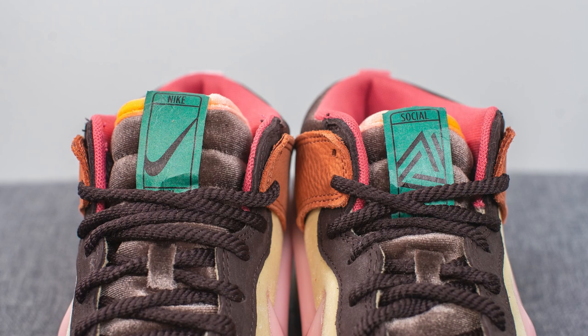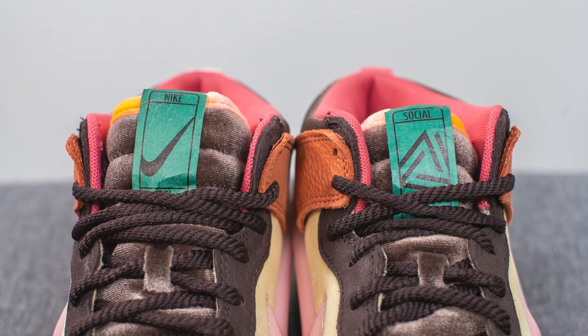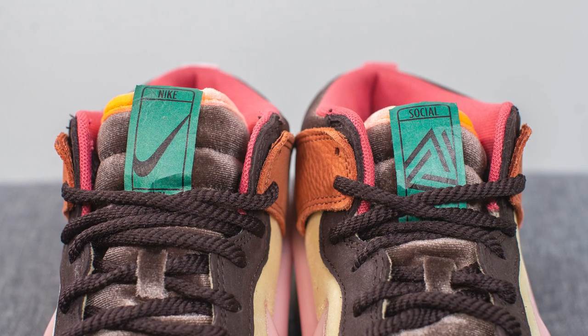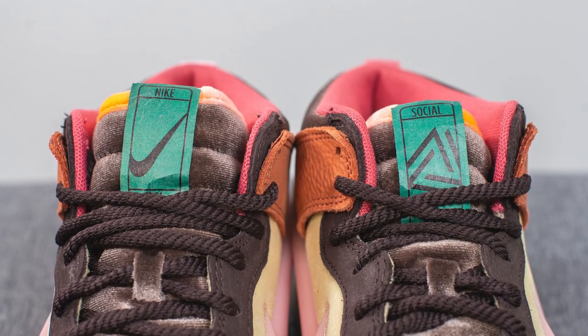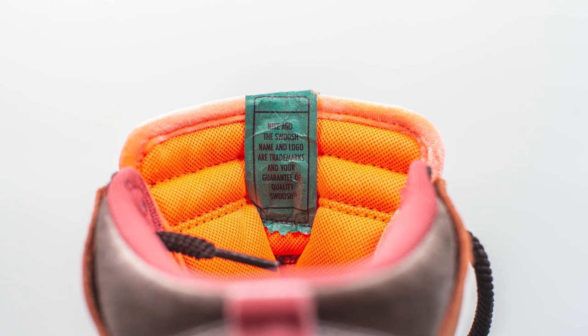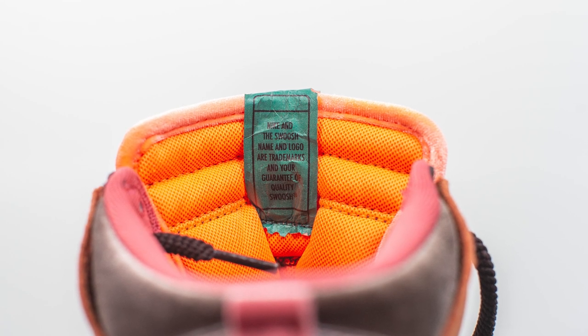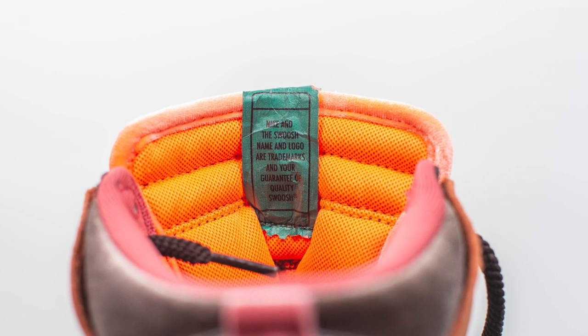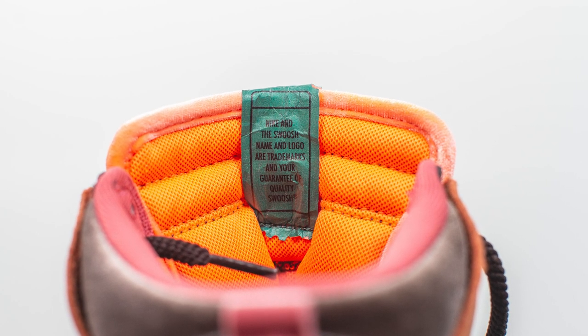The tongue is constructed out of velvet in a dark brown finish, and the tag on top is done in a rectangular fashion that almost feels like very durable paper. We have Social Status branding on the left foot and Nike branding on the right foot. The back side of the tongue is lined in an orange-colored finish, and it reads 'Nike — the Swoosh name and logo are trademarks and your guarantee of quality.'